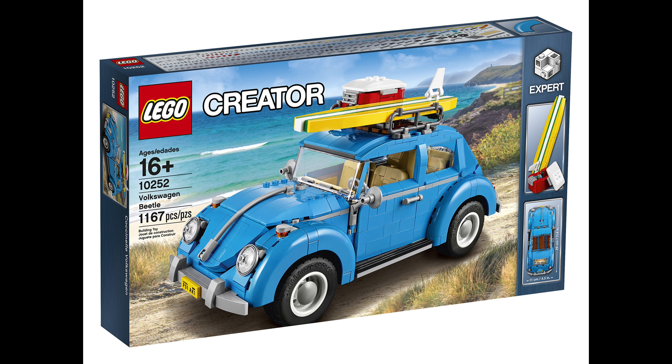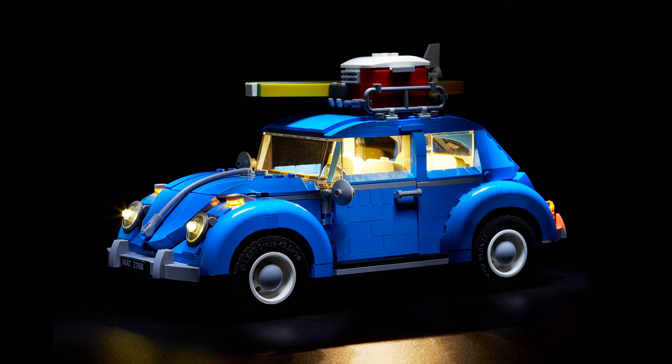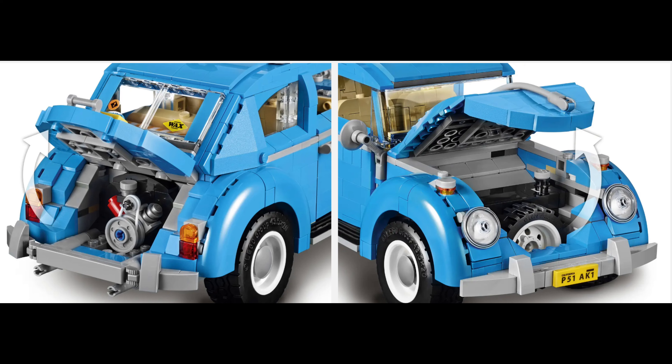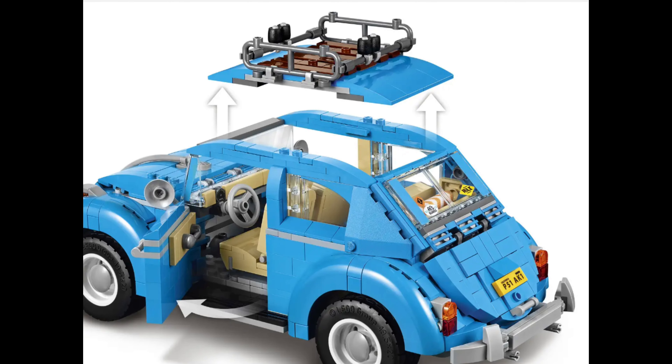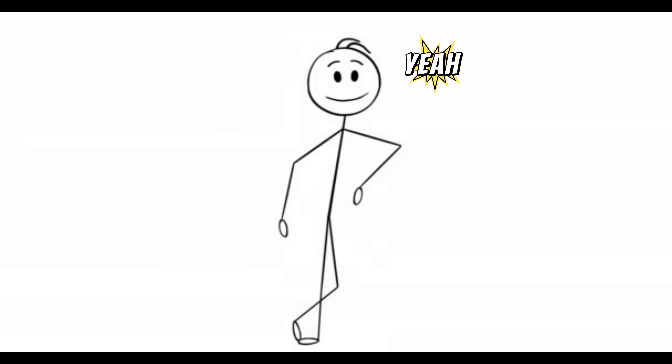Number 1: LEGO Creator Expert Ford Mustang 10265. This set captures the classic design of the Volkswagen Beetle, an iconic car known for its distinct shape and charm. The LEGO version replicates the details of the original, including curved fenders, opening trunk and hood, and a removable roof. It also features a retro color scheme, making it a fan favorite among LEGO enthusiasts.